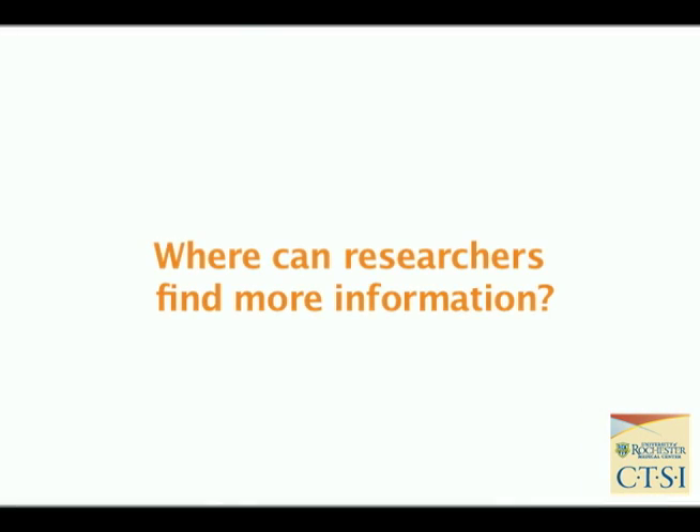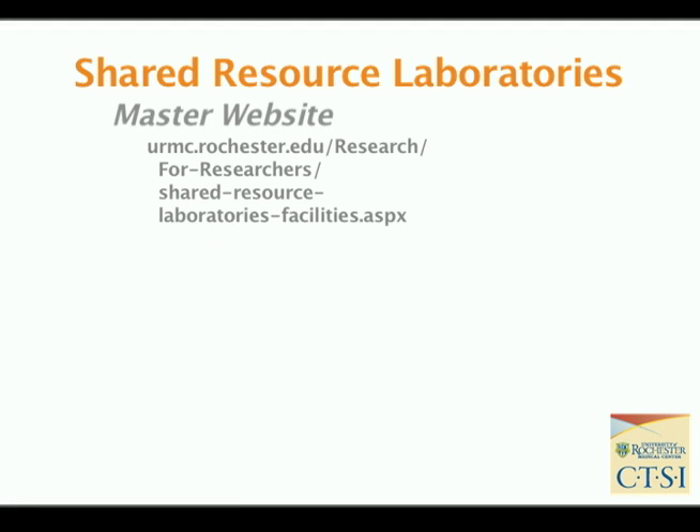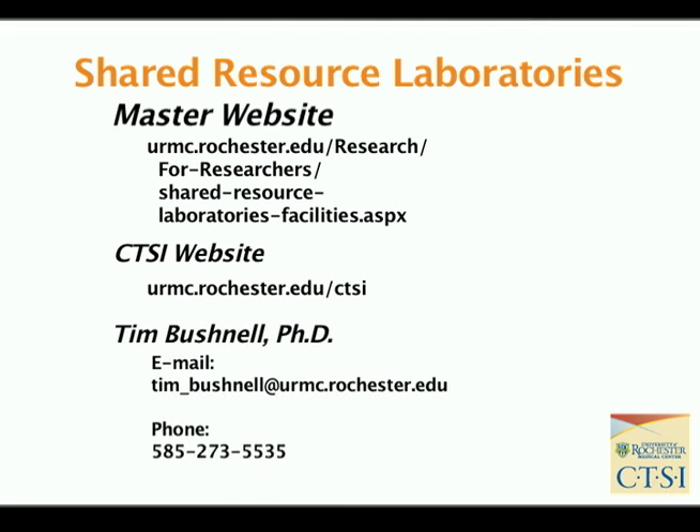You can find more information by going to the individual websites, or you can go to our master website which will link you to each of our core facilities. You can get access to the CTSI portal, or you can contact me by email or telephone.